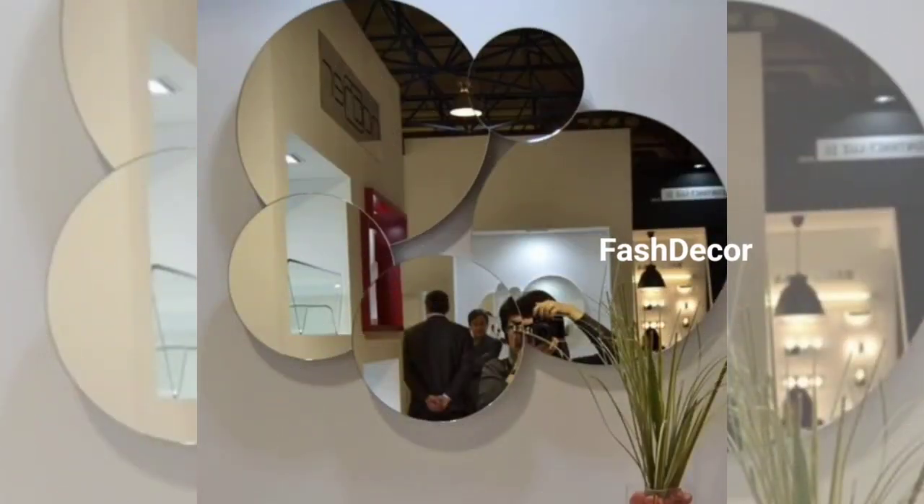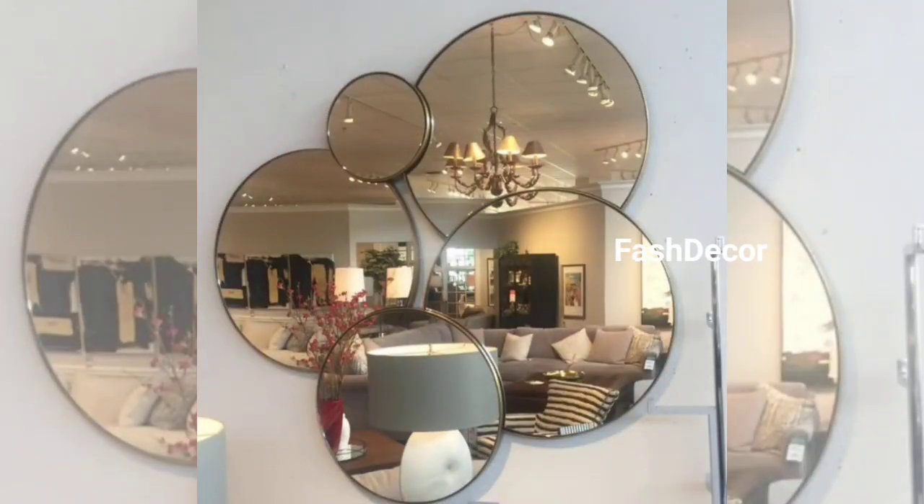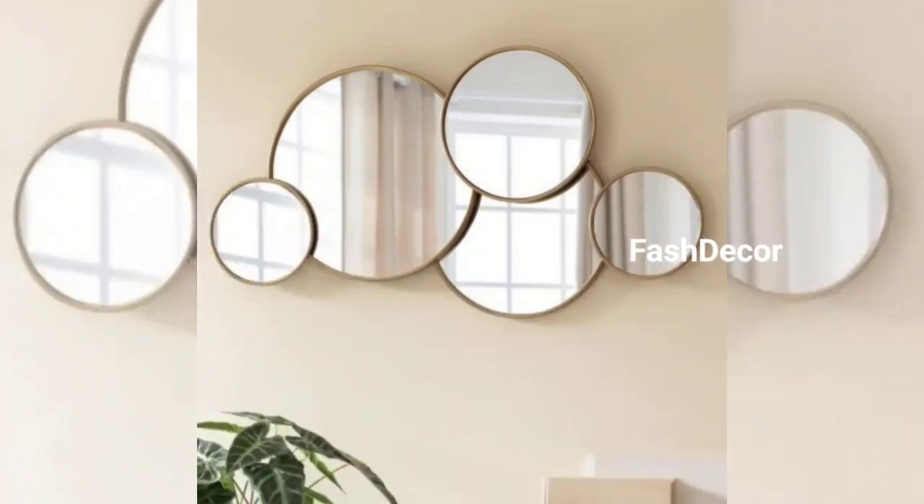And there we have it — these hanging mirror decor ideas will surely elevate your space and bring a fresh, stylish vibe to your home. Don't forget to let us